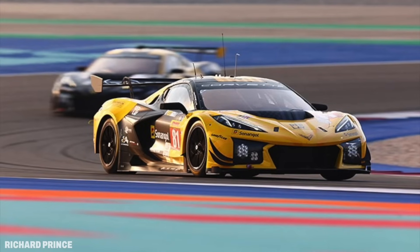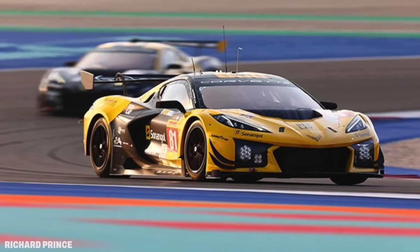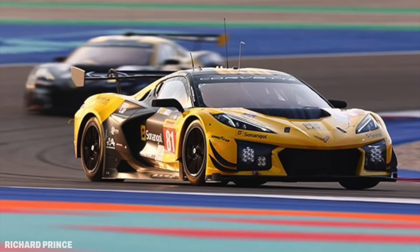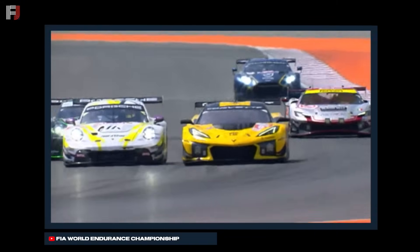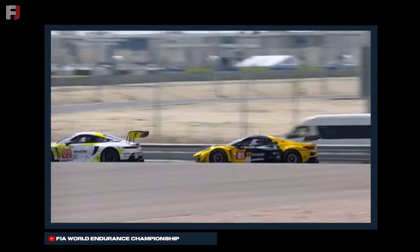In the GT field, it was a nice start with the No. 81 Corvette leading the field away, but it wouldn't be that way for long. A few laps later, the No. 92 Porsche from Manti Racing would make the move on Tom Van Rompuy's No. 81 Corvette and take the lead of the LMGT3 class.